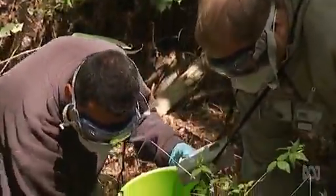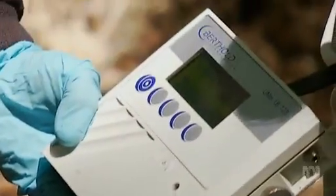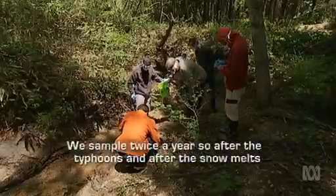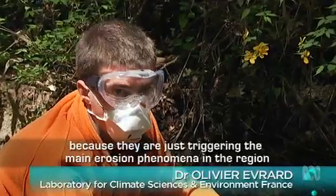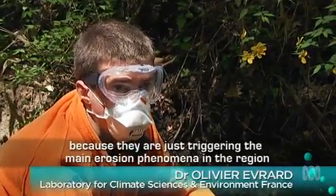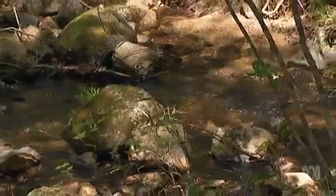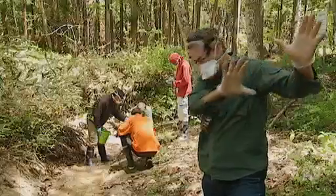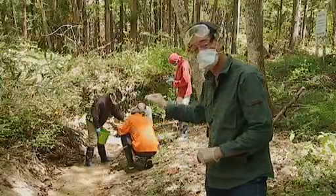Cesium-137 is a worry for human health and safety because it dissolves in water, making it hard to clean up and easy to enter the body. We sample twice a year — after the typhoons and after the snow melt — because they are just triggering the main erosion phenomena in the region. When the snow melts in the spring, torrents of water rush down here and deposit new layers of sediment. And that's why we're here.